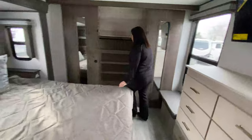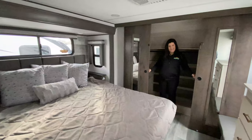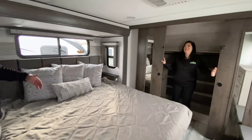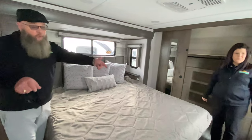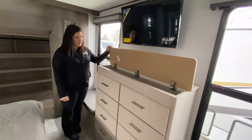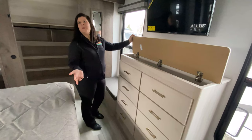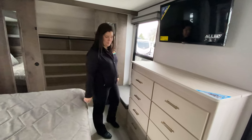Nice big bedroom - king size bed with a window above the bed that opens, a window beside the bed that opens, and two other windows in the bedroom that open. There's storage and I love that you get eight drawers here - you normally get like four or six on a standard RV dresser. Super cool.